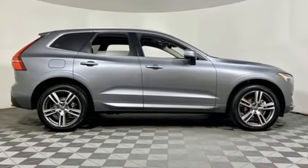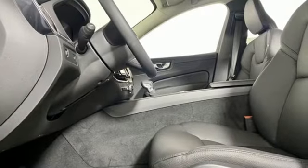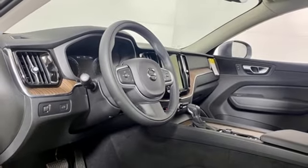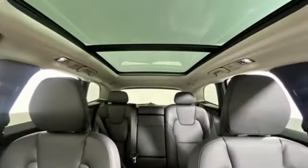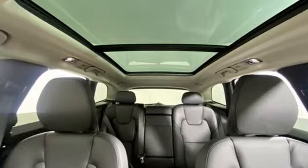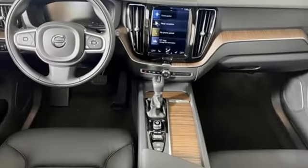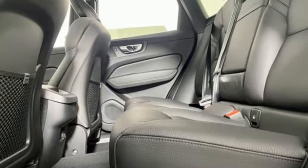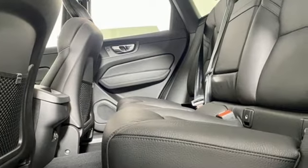Intercooled turbo inline four-cylinder engine, gas pressurized shocks, streaming audio, Wi-Fi hotspot, dual zone climate control, rear parking sensors, external memory control, memory exterior door mirror settings, leather bucket seats, auto-dimming rearview mirror, and LED low and high beam headlights.